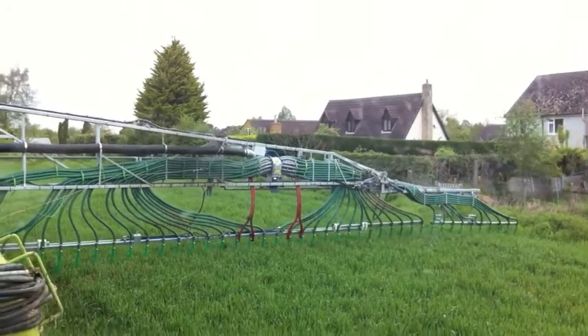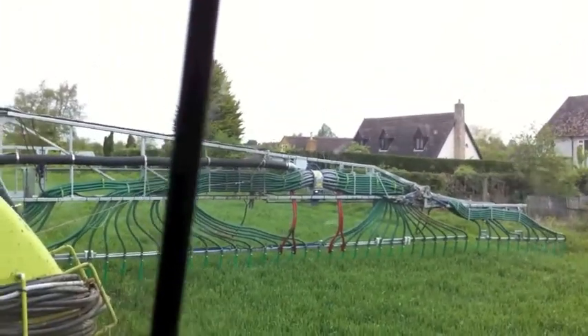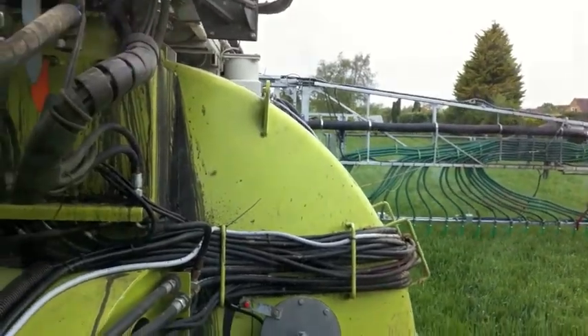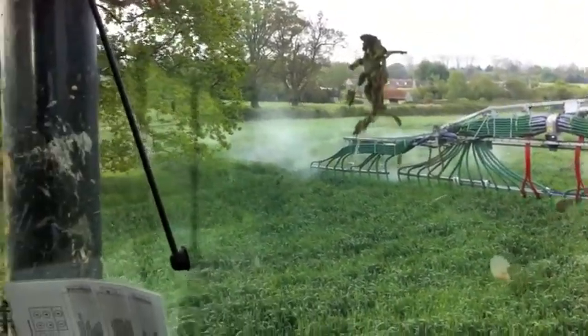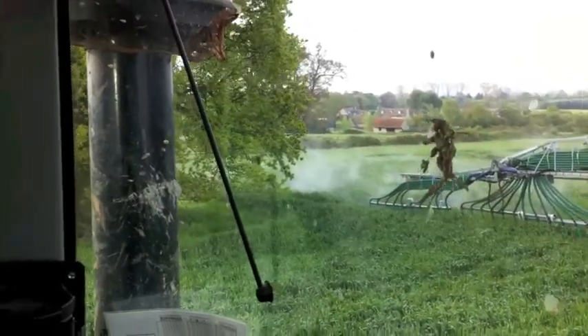Slurry application is never going to be popular with householders living next to fields. But the wide boom means that slurry can be applied right up to the edge of the field. Furthermore, the loss of nutrients through evaporation is vastly reduced.